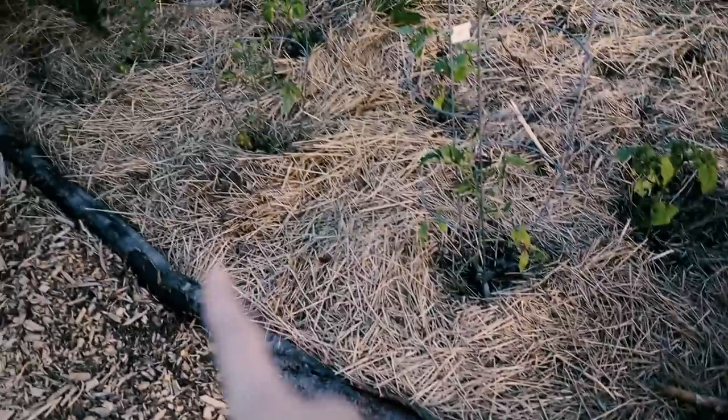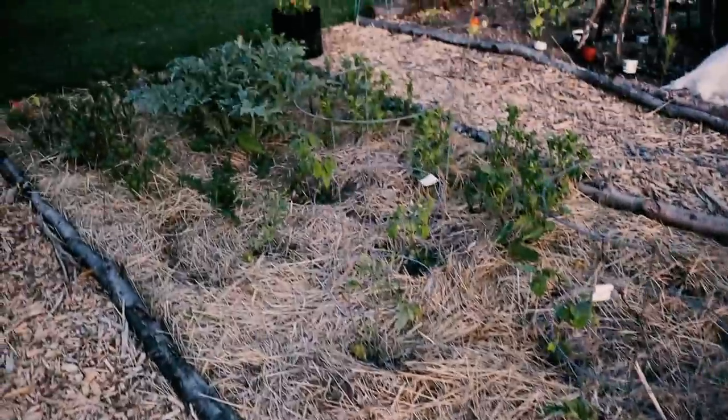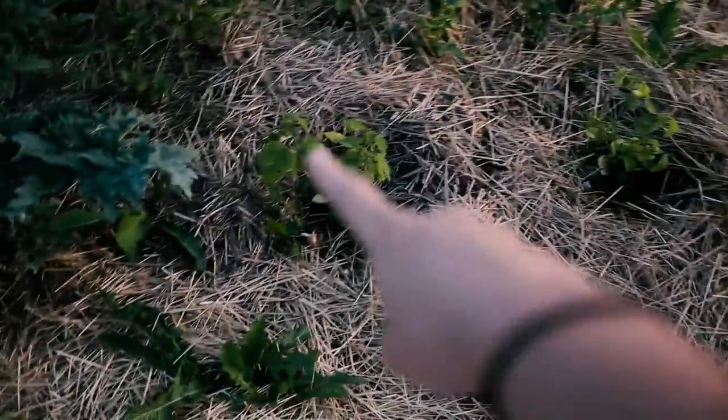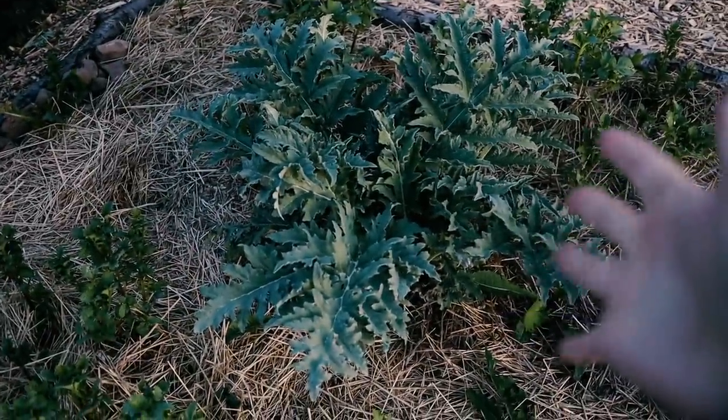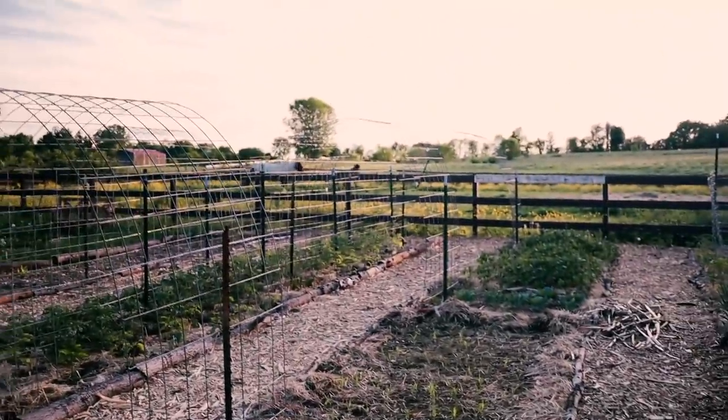In this section we've got more potatoes, a few determinate tomatoes, ground cherries, and my favorite plant in the entire garden — our artichoke that survived the winter. I could probably fill in this space a little bit but I'm not sure with what at the moment.